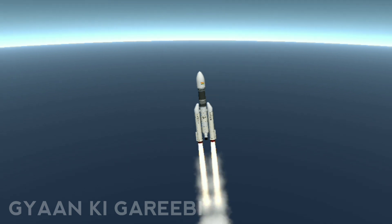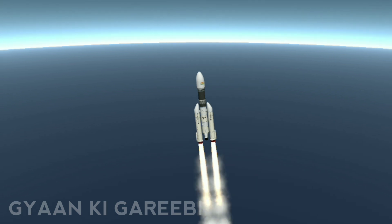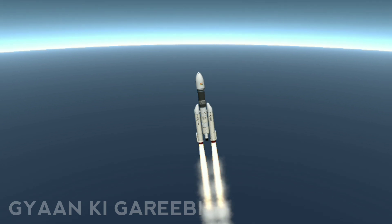Plus 1 minute — we are 60 seconds into the flight. The vehicle has climbed to an altitude of almost 15 kilometers.